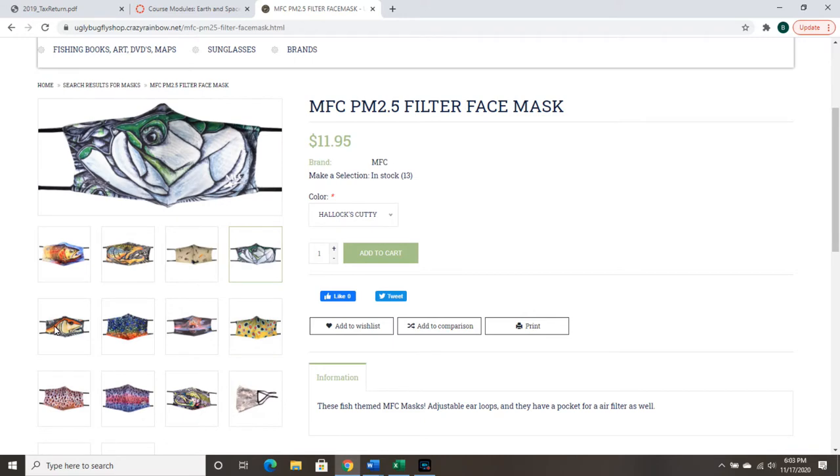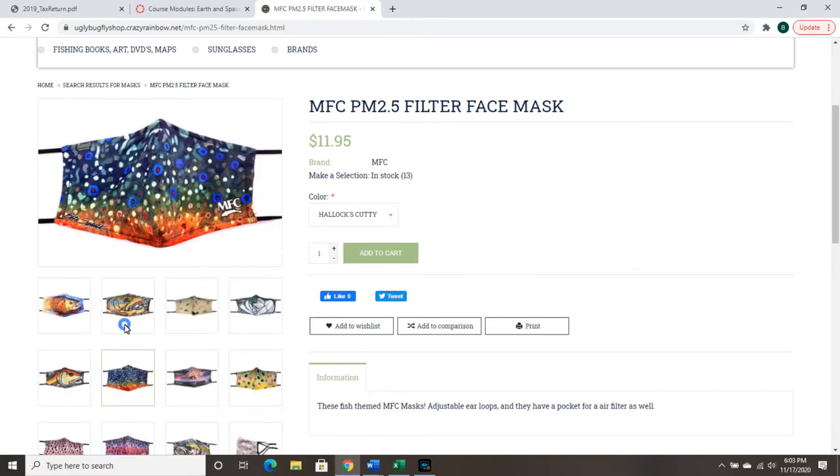I just thought it was kind of a cool fun twist. I know where I'm at there's a mask mandate, so wherever I go I end up having to wear a mask. So I thought put a positive spin on it, enjoy the mask that I got to wear, and put a little fly fishing into my daily routine because that never hurts.